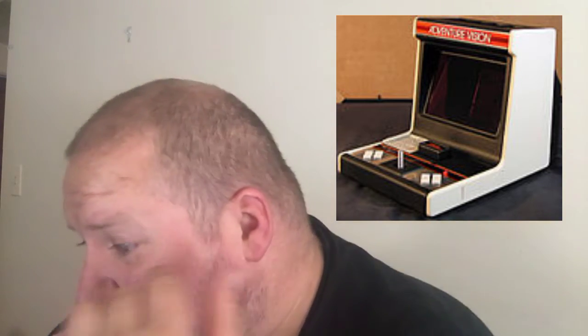You had Adventure Vision. These were little mini arcade-style games like you see today. It cost a ton of money. It contained an Intel CPU, believe it or not, and this ran from 1982 to 1983 by Entex Industries. It had cartridges you could play and sold over 50,000 units.